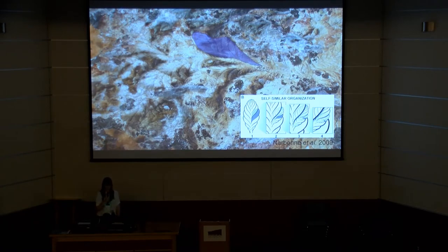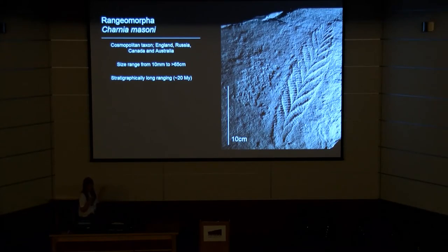The most famous rangeomorph is Charnia masoni. It's a cosmopolitan taxon known from England, Russia, Canada, and South Australia. Its known size ranges from around one centimetre to well over 65 centimetres, with the largest specimens being incomplete. It is one of the stratigraphically longest-ranging genera of the Ediacaran, making it amenable to both morphological and morphogenetic study.